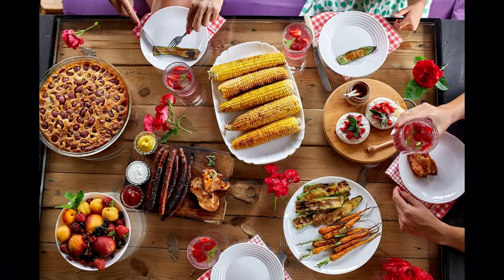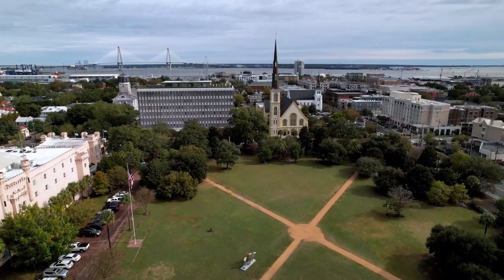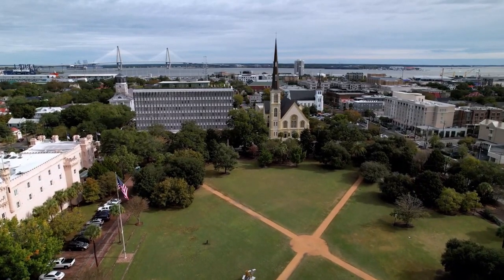Number 3: The Food and Drinks. Of course, no trip to Charleston would be complete without tasting some of the local specialties, such as shrimp and grits, she-crab soup, fried green tomatoes, hush puppies, and sweet tea.